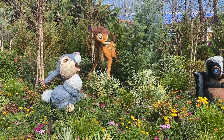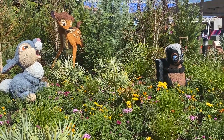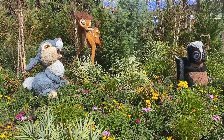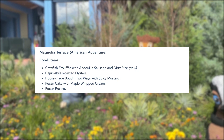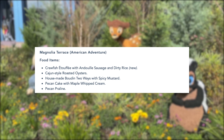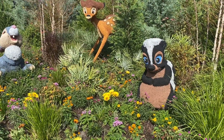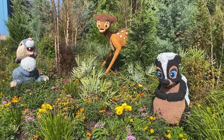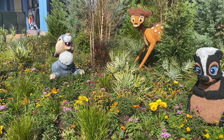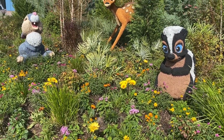Next is Magnolia Terrace, the booth in the American Adventure. Here, vegetarians can enjoy the dessert options: a pecan cake with maple whipped cream or pecan praline. You can also get funnel cake at the American Adventure — the lemon cheesecake ice cream with blueberries and powdered sugar flavor may only be available during the festival, but funnel cakes are available there anytime.